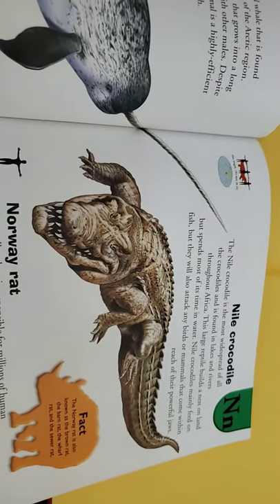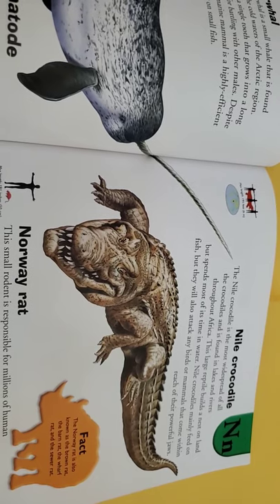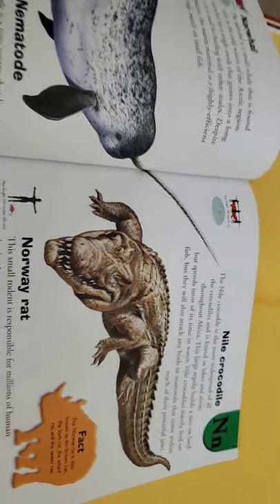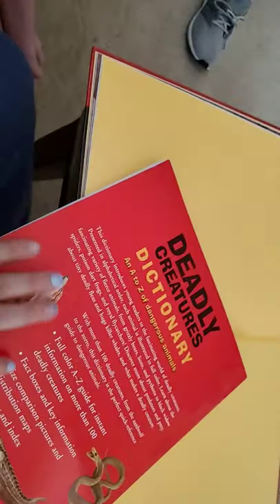This is the Nile crocodile though, which isn't quite the same — but they're still ferocious. I wonder why the pike one isn't in there. Maybe we'll read this book next. Can I hang on to this one? Yeah, okay, we'll hang on to this book and look at it another time.